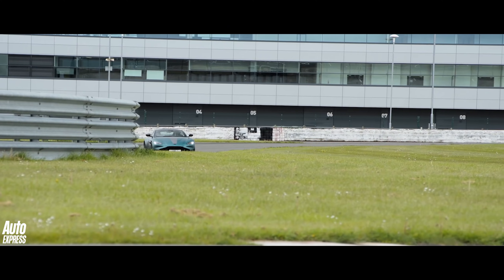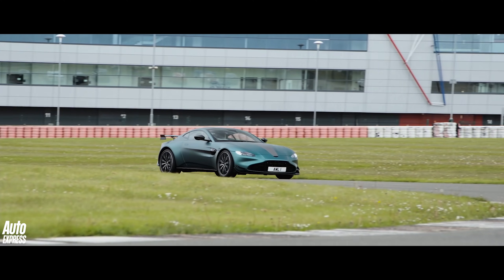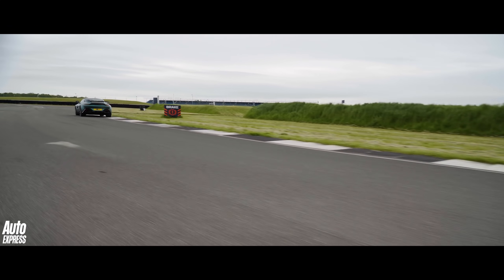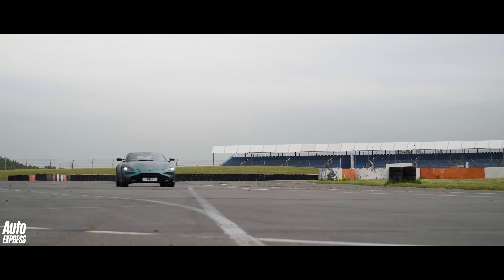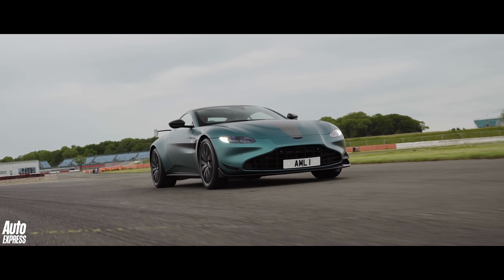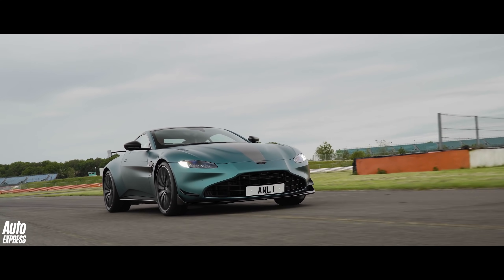The new dampers make a big difference to the F1's vertical control on a circuit and on the road. And although you can't go quite quick enough on this particular track to notice the new aero benefits, the F1 does feel more stable but also more playful when you're going for it. It sounds pretty tasty too.